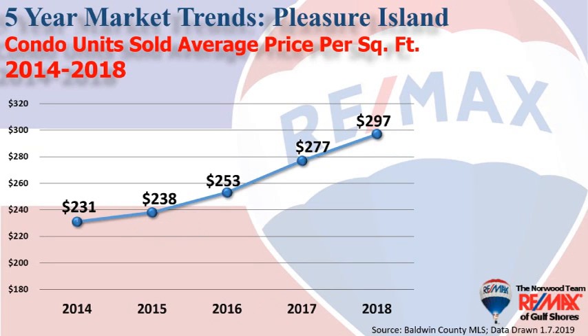This chart really shows the appreciation we've seen, with condominiums averaging $231 a square foot back in 2014, with a gradual rise to $297 per square foot this past year.